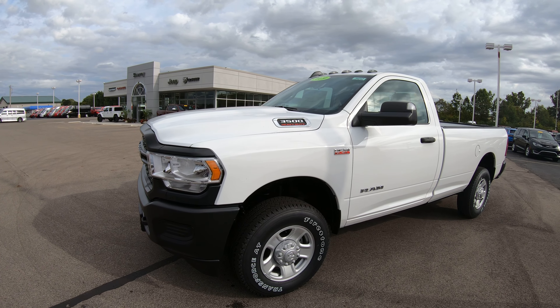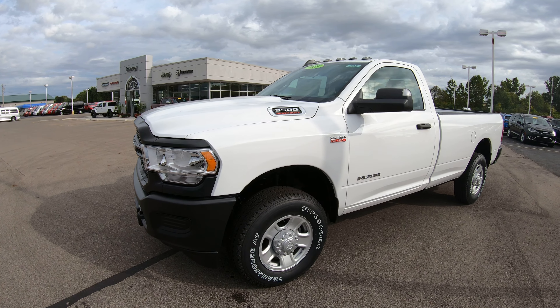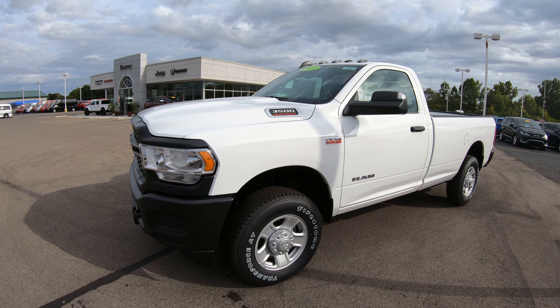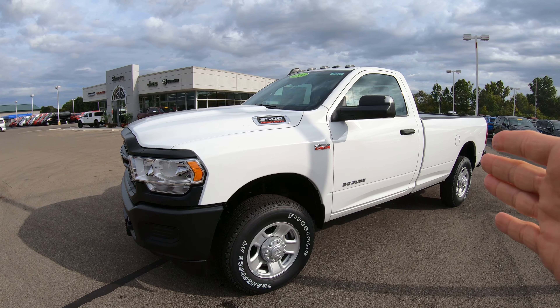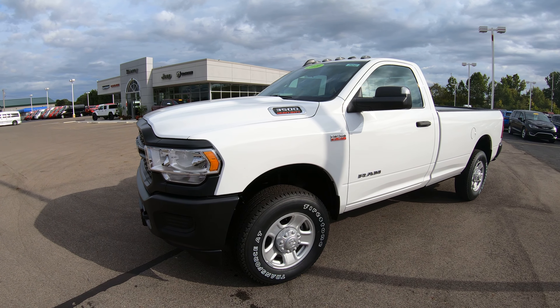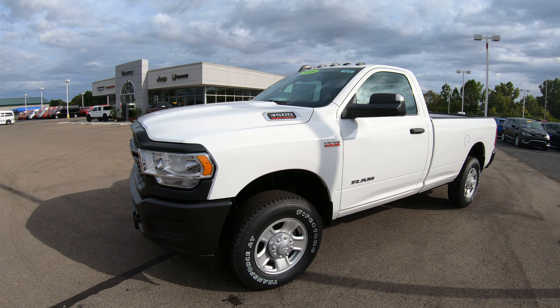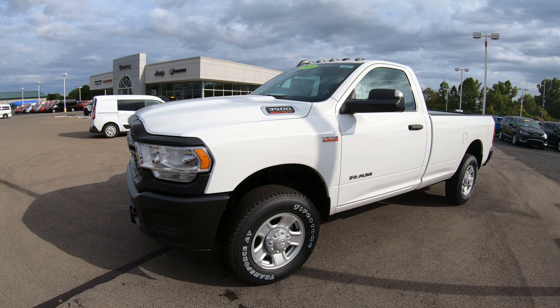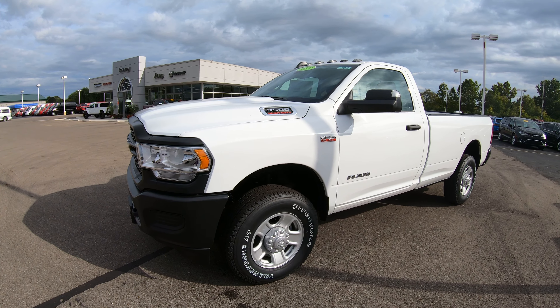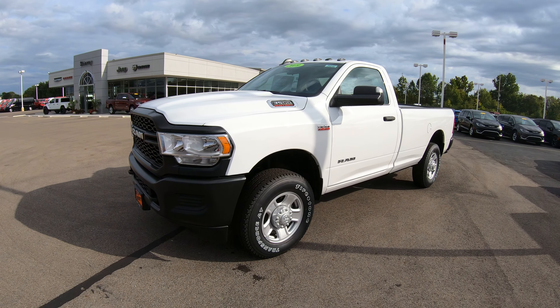Hello and welcome to Sherry Chrysler Dodge Jeep and Ram, where we have over 350 new and pre-owned vehicles on the ground ready for immediate delivery. If you're on YouTube and want to see specific pictures of this unit or any other unit, please visit sherrychrysler.com — that's s-h-e-r-r-y-c-h-r-y-s-l-e-r.com. Today we're showing you a 2019...